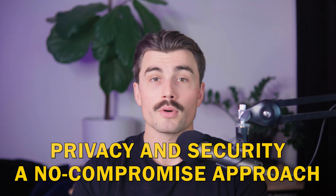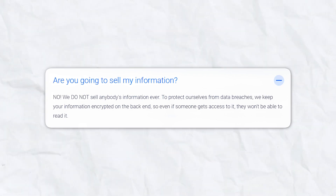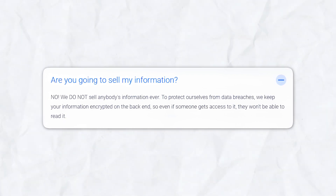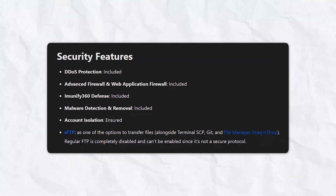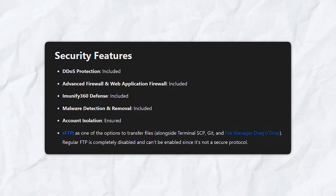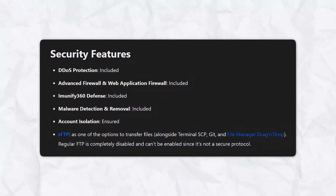Web Host Most emphasizes a no-compromise approach to privacy and security. The company guarantees your information is never sold to third parties, and data is encrypted to protect against breaches, ensuring your privacy is respected. Even on the free plan, users benefit from advanced security measures like DDoS protection, firewalls, and malware scanning. This commitment to user safety sets Web Host Most apart from many other free hosting providers where such guarantees are often lacking.